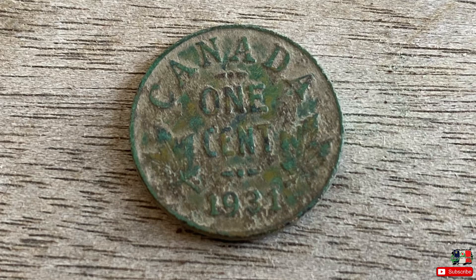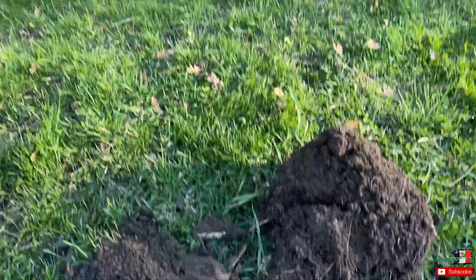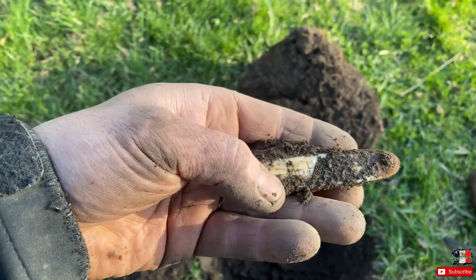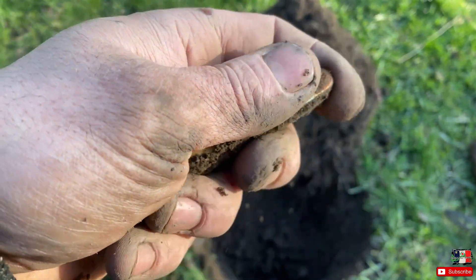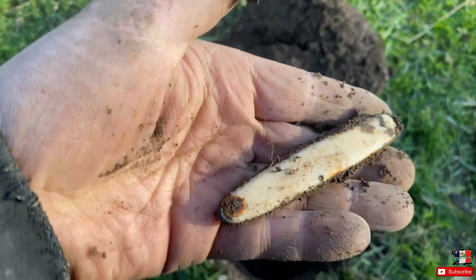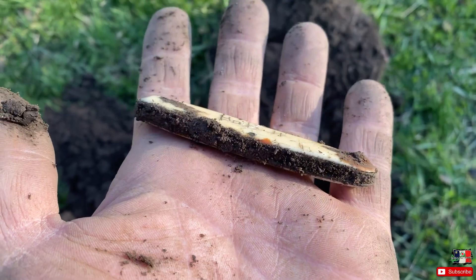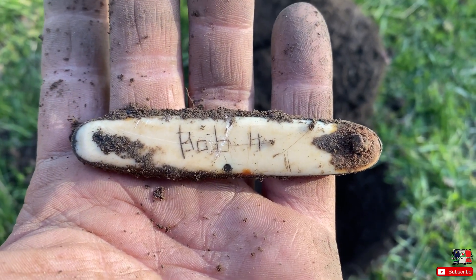Working alongside this fence near this older home, about seven or eight inches deep, we got ourselves a pocket knife — and it is personalized. That's awesome. 'Bob H.' I'm guessing it's a bone handle, considering it's in such great shape. Bob H., I found your pocket knife — come and get it, sir, or comment if you want me to keep it. Enough with the bad humor, on to the next.